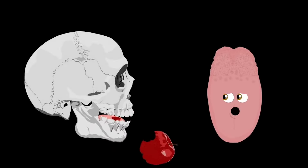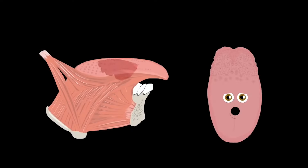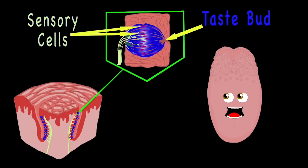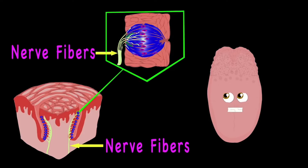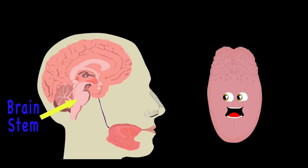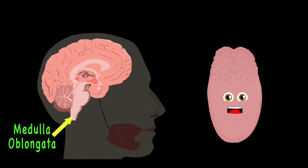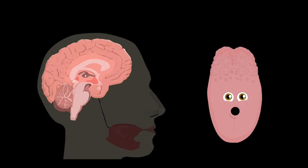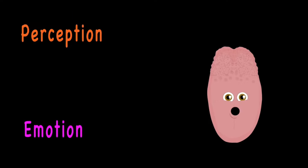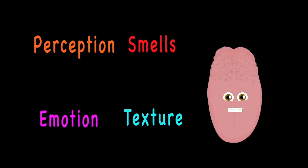When you bite into your food, chemicals from foods release and sink into the taste papillae to the taste buds. Sensory cells transform chemicals into nerve signals sent to the brain through nerve fibers. When the signals reach your brain, that information passes through your cranial nerves to the brain stem. Your medulla oblongata takes those signals and sends them to the limbic and cortical systems. Perception and emotion are then formed for what you ate, then mixed with smells and texture — which creates the thing called taste.